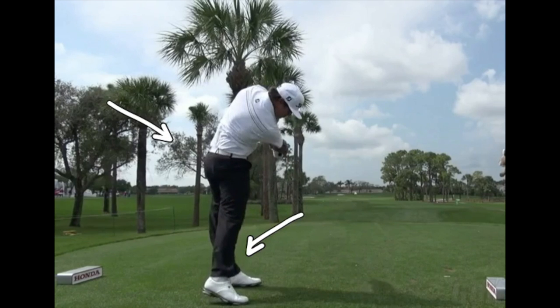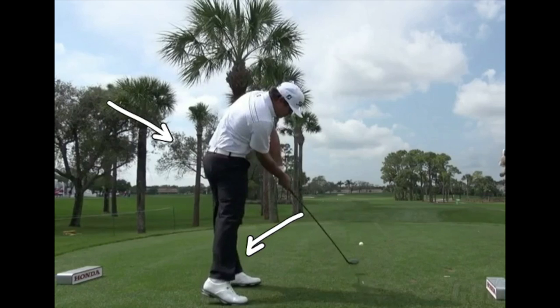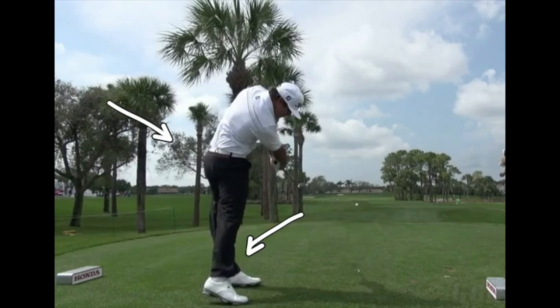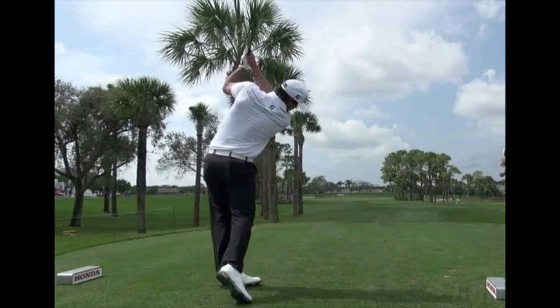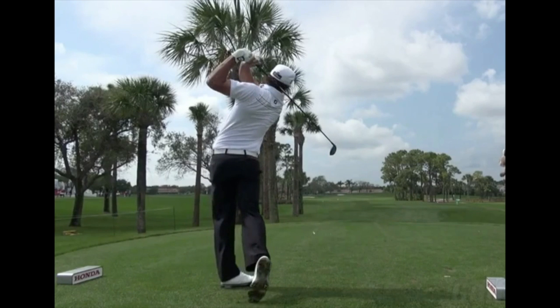As he pivots around that front leg, that club releases. I want you to notice how that face starts to close — it does not hold open down the target line. I see so many players who lose the ball right because they try to steer that club face and keep it straight down the target line. That face has to rotate as you come through. It's not a function of you throwing your hands over; it's a function of your body rotating that lets that club rotate. The hips do stall in that time frame, and then continue to move on through. That lead shoulder gets all the way to the target, that heel is well up, and that belt buckle is facing left of the target about 45 degrees.